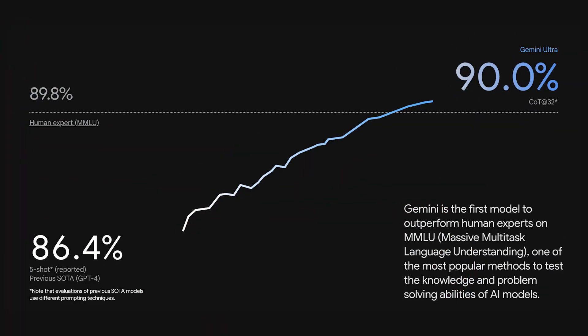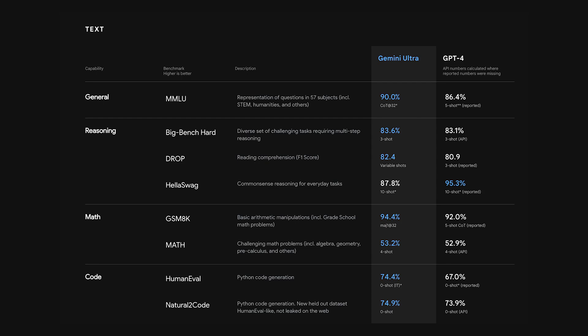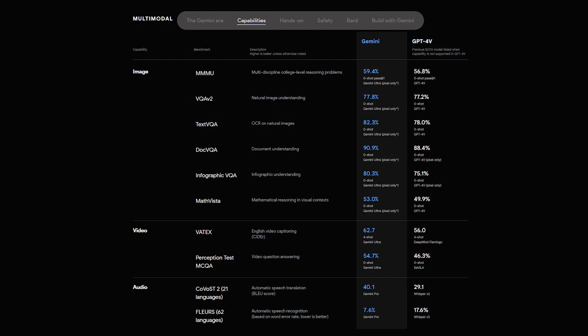When Gemini Ultra is compared with ChatGPT-4, Gemini Ultra is performing 90% better. Gemini and ChatGPT-4 both generate text and code, and when compared on that basis, Gemini still performs better than ChatGPT-4. And when multi-modal capabilities are compared, Gemini still performs better as compared to ChatGPT-4.